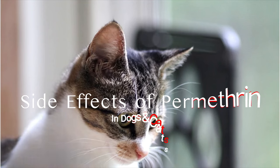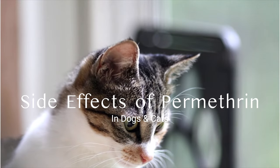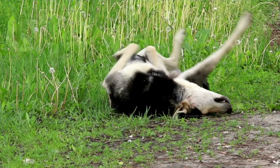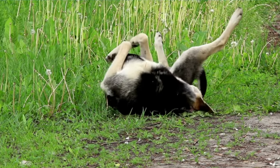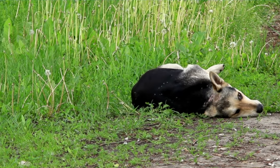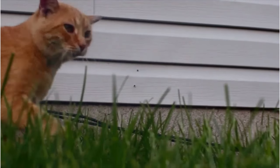Eating permethrin can lead to a sore throat, abdominal pain, nausea, and vomiting. Dogs and cats may act strangely — they may flick their paws, twitch their skin or ears, or roll on the ground. If they lick it off of their fur, they may drool or smack their lips. Cats are more susceptible and may seem anxious, walk abnormally, have muscle tremors, seizures, and death.